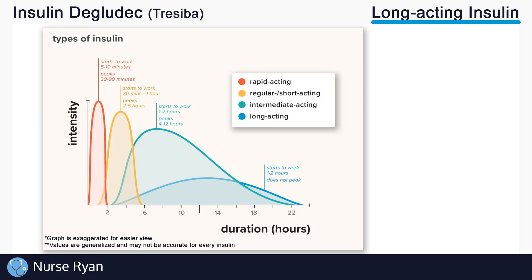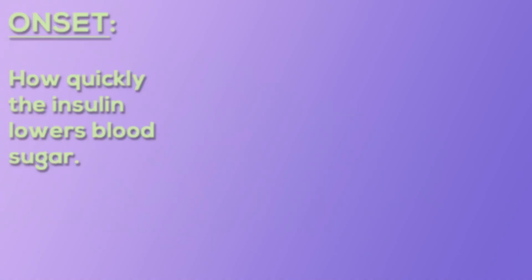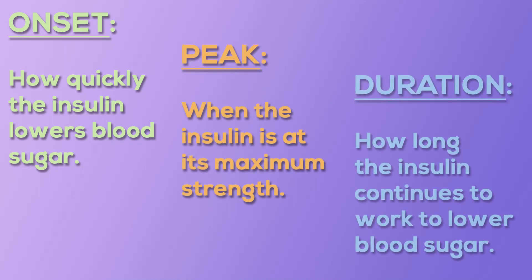Let's see what sets these different insulins apart from one another with this chart. The intensity on the left is measured by how much the insulin lowers blood glucose levels, which as you can see in the red line is very intense — this happens with a rapid acting insulin. It acts very quickly and very strongly, but the duration, or how long it lasts, is not very long. This is contrasted by a long acting insulin, shown in blue, which takes a while to start having any real effect on blood glucose and never gets really intense, but it can affect blood glucose over the course of 24 hours. Each of these types of insulin have three main things that set them apart: onset, which is how quickly the insulin lowers blood sugar; peak, which is when the insulin is at its maximum strength; and duration, which is how long the insulin continues to work to lower blood sugar.